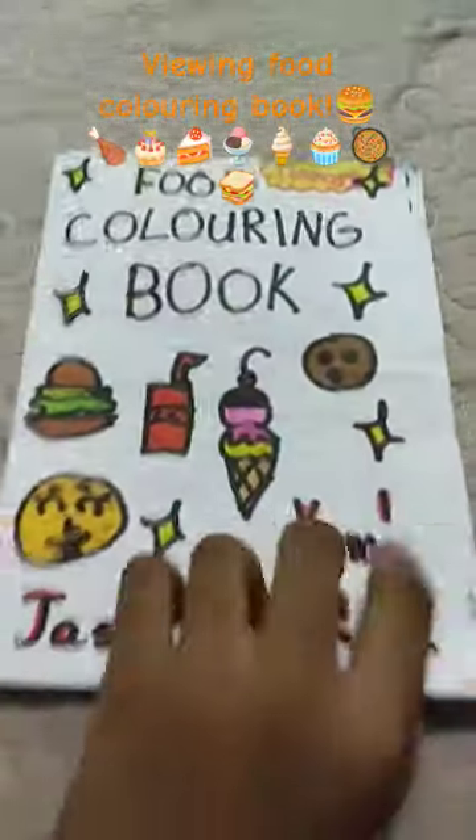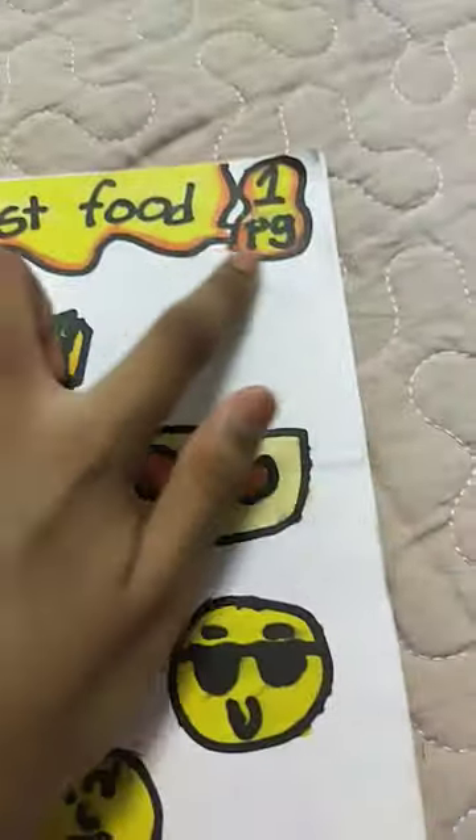Hi guys, today we're going to be viewing my food coloring book. This one I made it on 28th March. It's the first page - it's fast food.